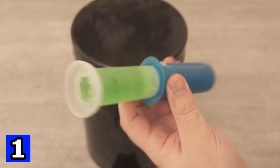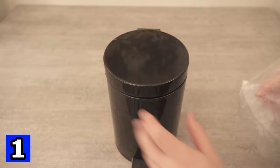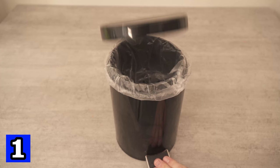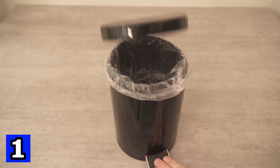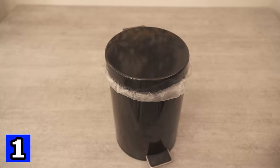Let's start with number 1, because you probably know it too — the rubbish bin doesn't smell particularly pleasant, especially because a lot of rubbish collects in it. But with this trick we can avoid that. Put the bin liner in your bin, and now stick this part not on the lid, but under the lid, because this way you always have a fresh smell when you open your bin.